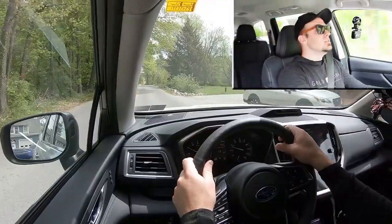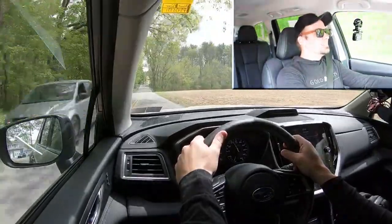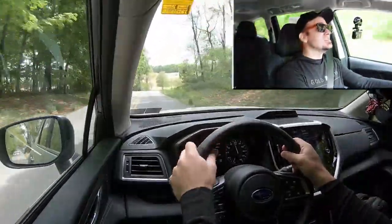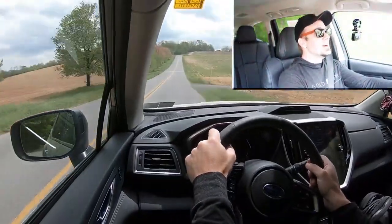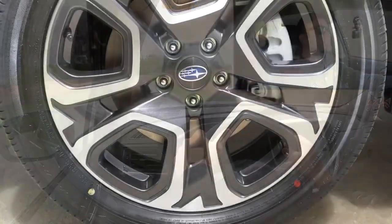Alright, in three, two, one — go! That is not bad at all. Definitely not going to have any issues merging onto the highway. I actually kind of liked that acceleration — that worked out for me.